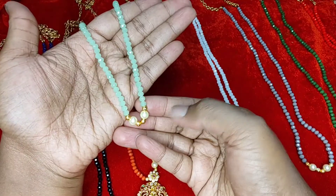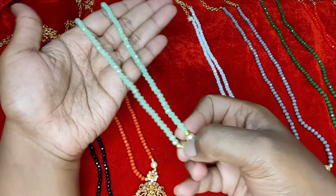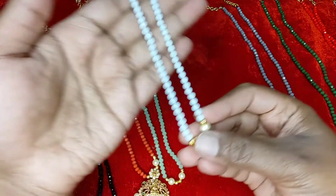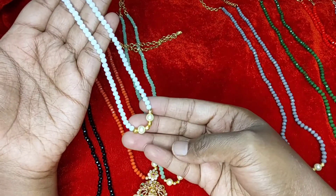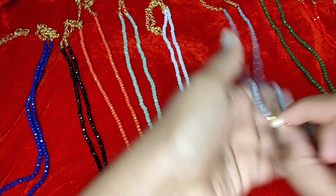The next one we have is pista color — pista green. Here you can wear an openable pendant, or if you have any other pendant you can wear it along with this. This is pista green. Then we have white — white with microplated balls in pearls. Then we have gray.